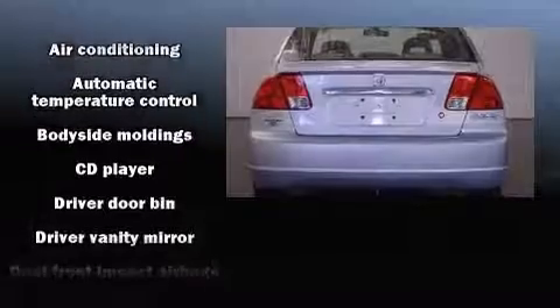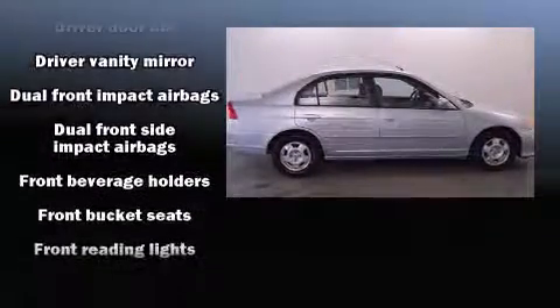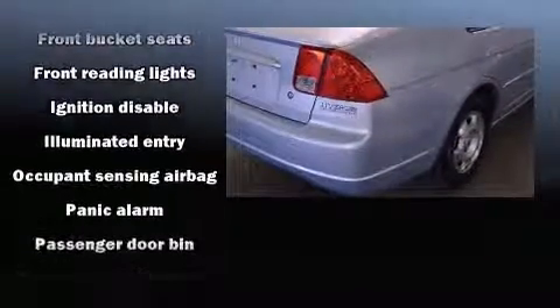Honda also prioritized safety and security with features such as dual front impact airbags with occupant sensing airbag, front side impact airbags, a panic alarm, and ABS brakes.